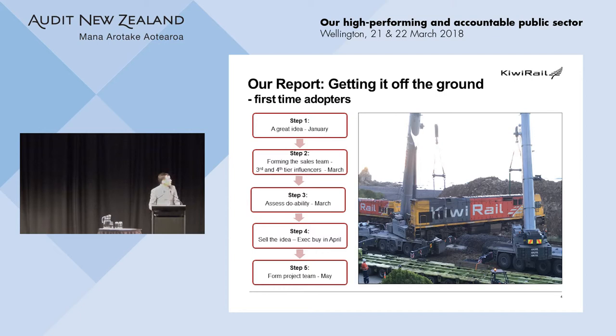Now I'll talk about the process we went through as first-time adopters. We shifted two years ago — we didn't have stakeholder expectation upon us; it started with one person having an idea. He was a strategy and sustainability manager, and KiwiRail had previously produced a sustainability report that was a really good piece of work, but no one actually read it. He approached a group of third- and fourth-tier managers, and between us we formed a group of about five people and researched integrated reporting. We started to think this might be a good idea.